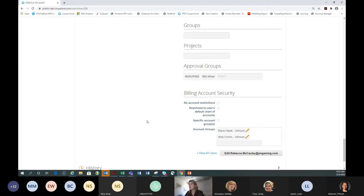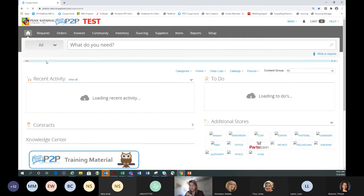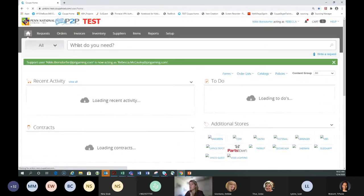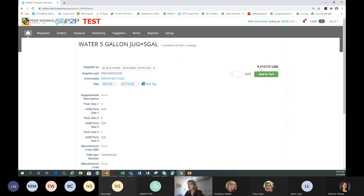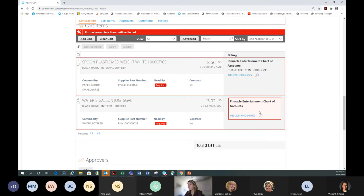You can also see her default address, what warehouses she has access to, her content groups — most people will only have access to one or two — and what billing securities she has access to. This prevents users from charging other properties for their items — they'll only have access to their own property's general ledger codes. Now I want to show you how user information defaults, so I'm going to act as Rebecca and show her setup when she places an order.